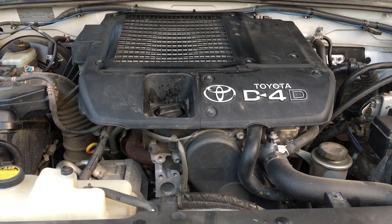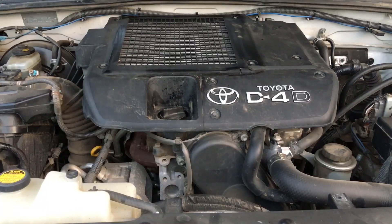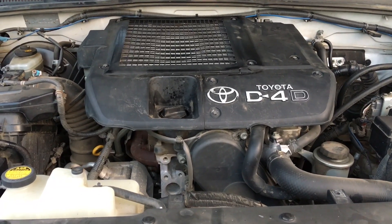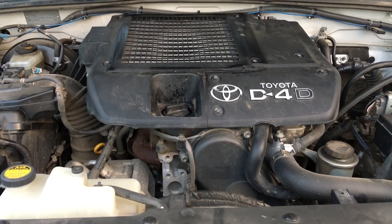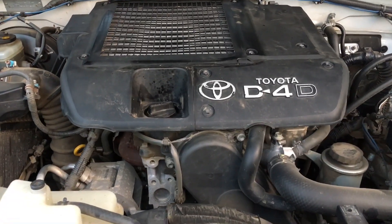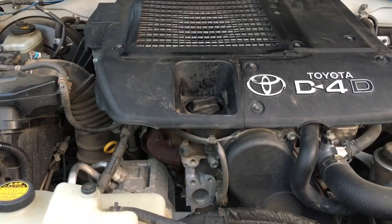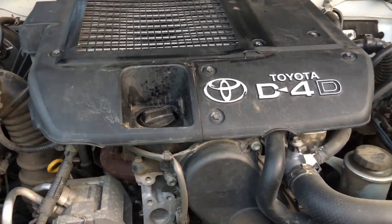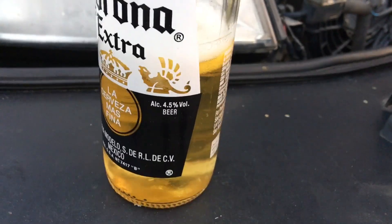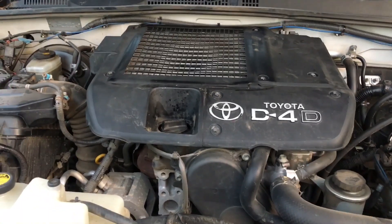Hey guys, Anthony 4x4 Diesel. This is really important information. If you've got a 1KD, quick grab your beer — it's going to fall over. And it shakes up a beer like that and you're wondering what's wrong with it.